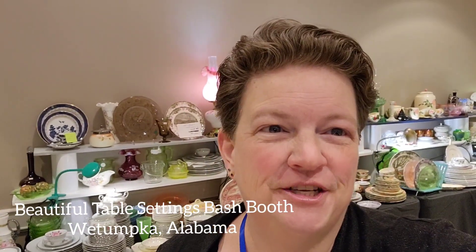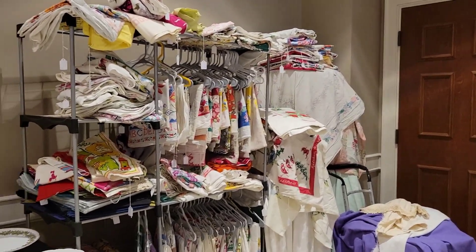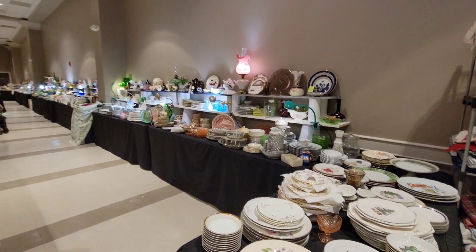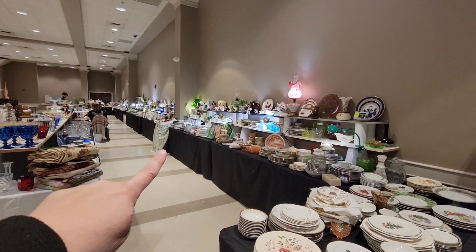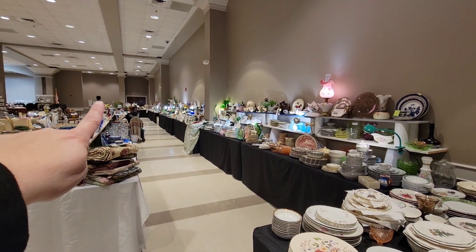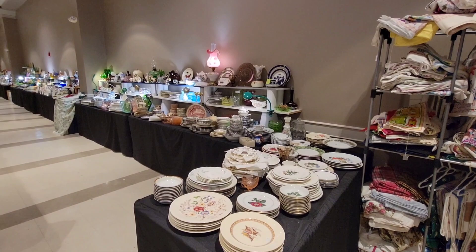Hey everybody, it's Becky with Vintage Viking Treasures and this is our booth setup BTS show. We have linens that people have actually gone through. We have eight eight-foot tables all the way down to the end, a six-foot out, and then six-foot all the way back here and a six-foot table right here on the end.